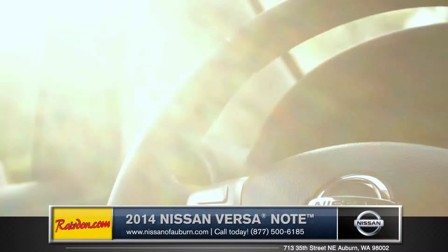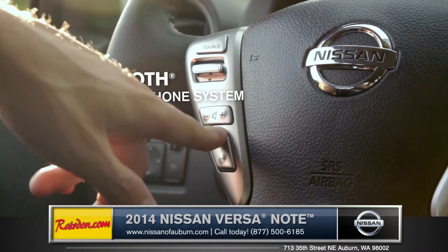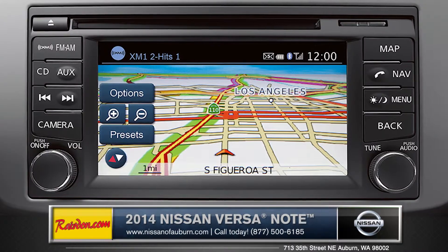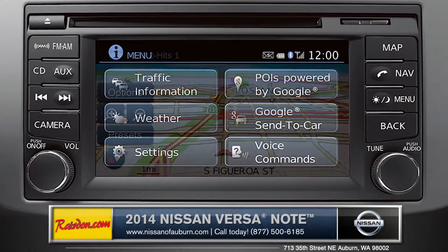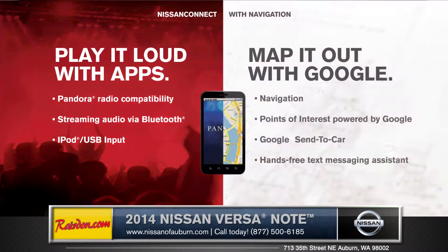A very convenient Bluetooth hands-free phone system is accessible from the steering wheel to help you keep your hands on the wheel and eyes on the road. With the available 4.3-inch color display and Nissan Connect with navigation, you'll get live local weather and traffic information, streaming audio, and hands-free communication.